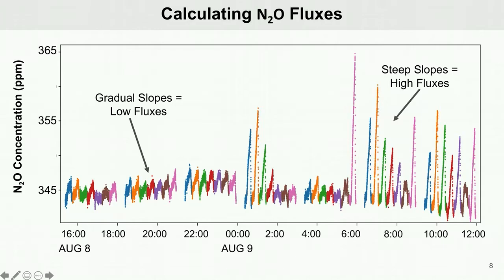During this time, however, there were a couple of rain events which later triggered nitrous oxide emissions to increase rapidly, resulting in high N2O fluxes.